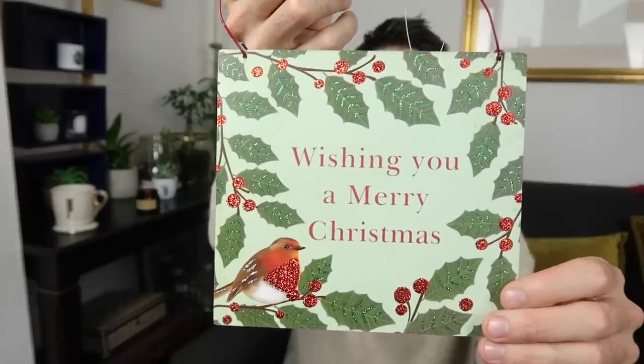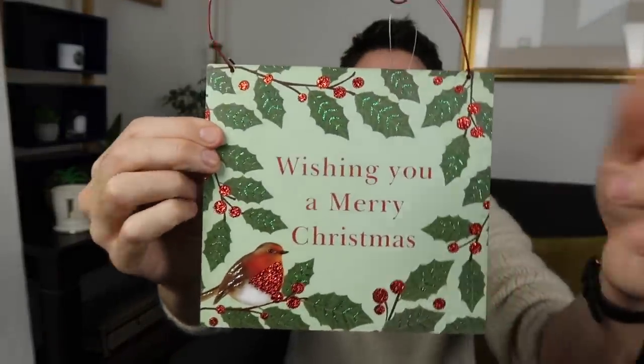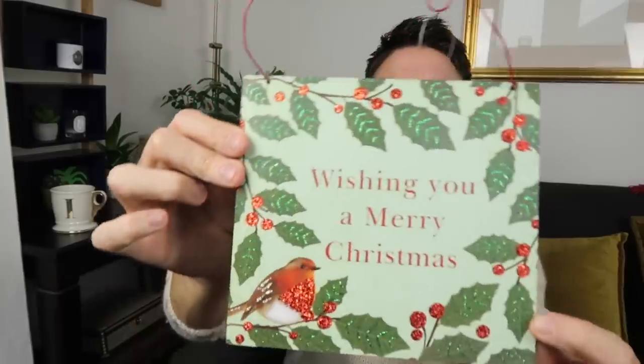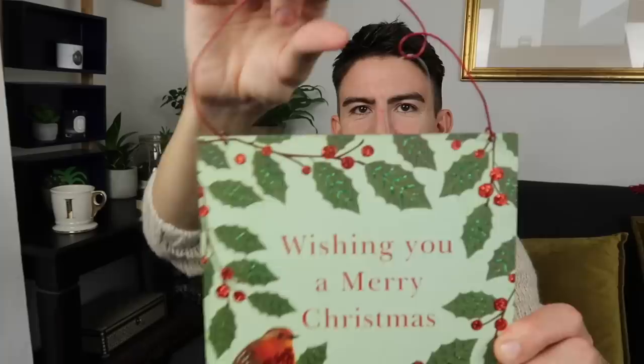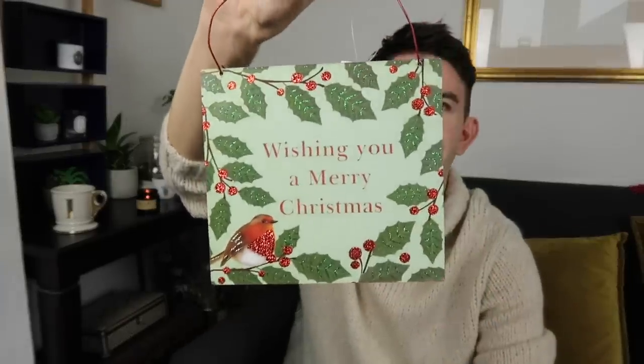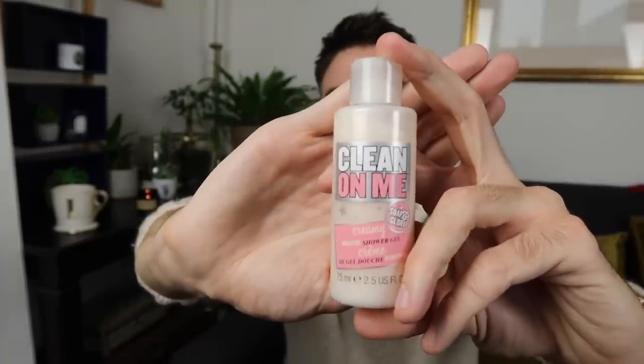The last thing I picked up from that stand was this sign — it says 'Wishing You a Merry Christmas' and it's got a robin on it. It's made of wood, nicely painted with some glitter, and again it's by Gisela Graham. He wanted one pound for them, but Kate said 'can we have one each for 50p?' and he said yes! So those were 50p each — I'll be able to hang that on the door at Christmas time.